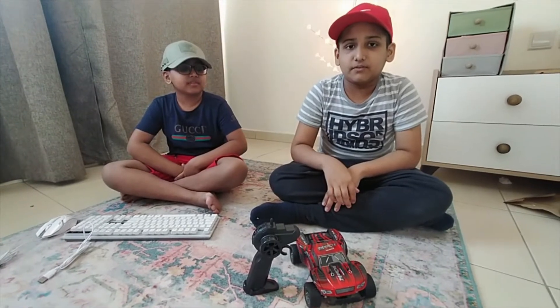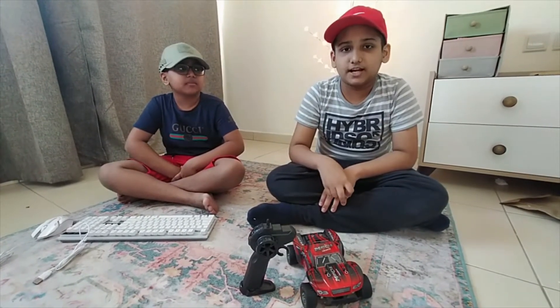So guys, I hope you like my video. Please like and subscribe, and don't forget to click the bell icon. Bye!